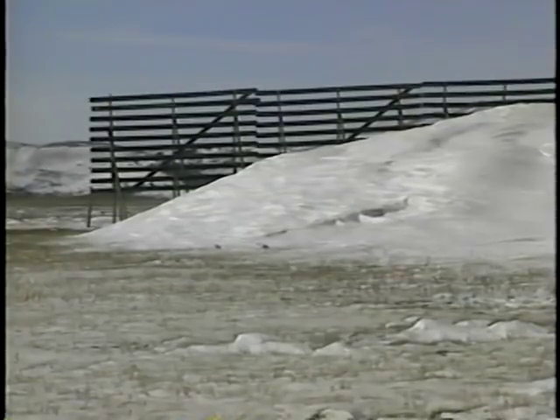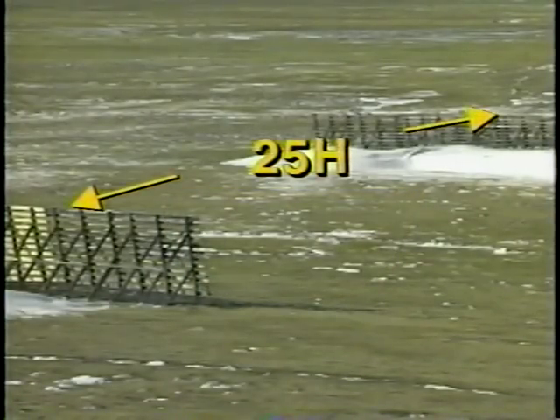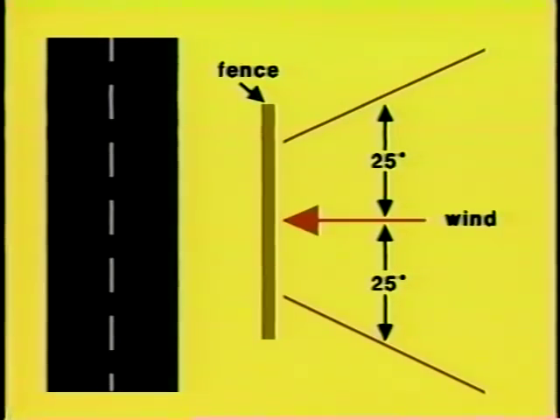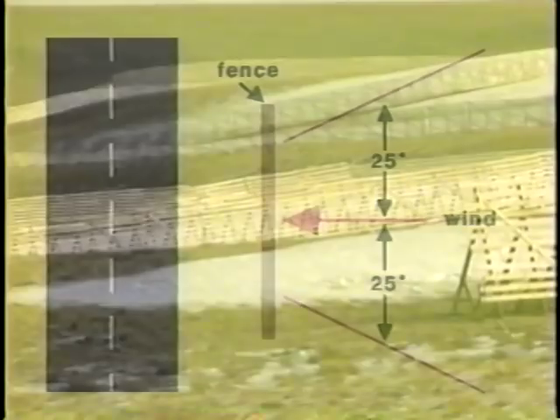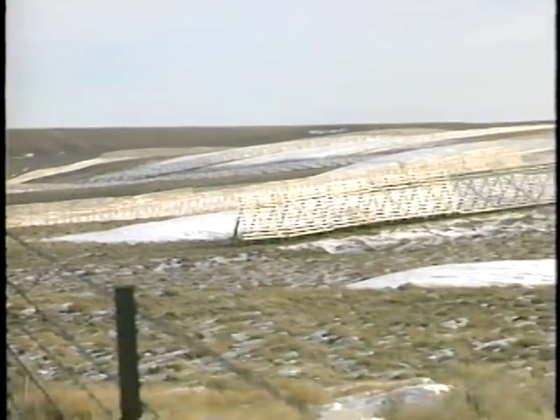Length is an important dimension in placement. At the end of a fence, drifts are rounded by the wind — this end effect reduces storage capacity, so it's necessary to build a fence longer than the area you wish to protect. Where an opening is required, it should be protected with another fence upwind. Multiple rows of fences should be spaced 25H apart to avoid burying downwind fences. Generally, fences should be perpendicular to the prevailing wind, but if winds are within 25 degrees of perpendicular to the road, the fence should be parallel to the road. Staggering rows may be necessary for long reaches, but the distance between the road and fence should not exceed 70H.